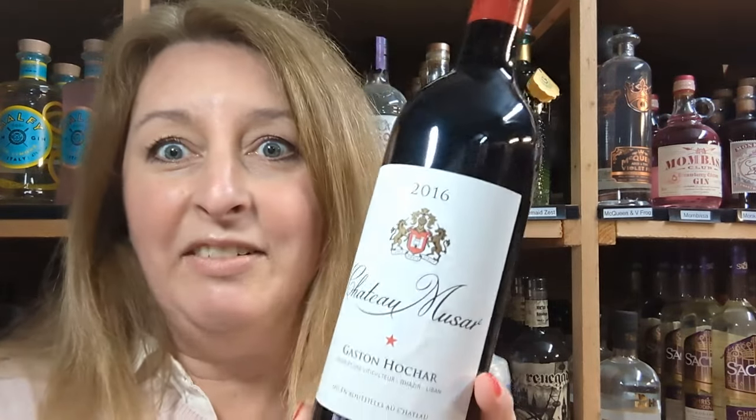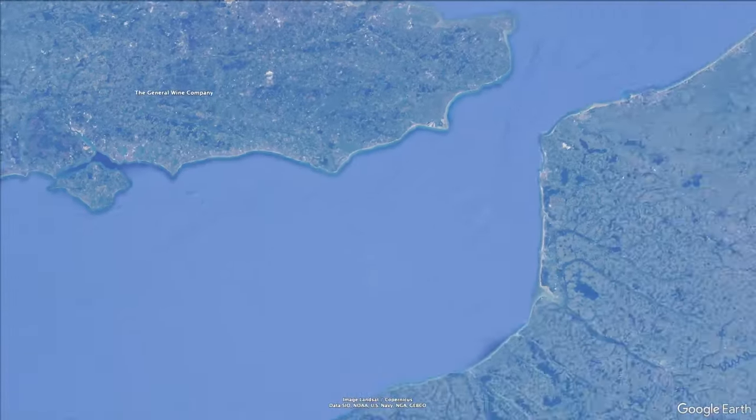Chateau Moussard — here it is. It's going to go perfectly with it. Chateau Moussard is a Lebanese wine; you might have heard it before, it's quite famous.